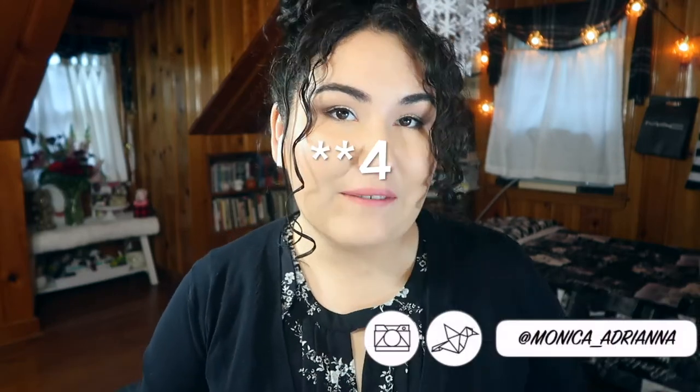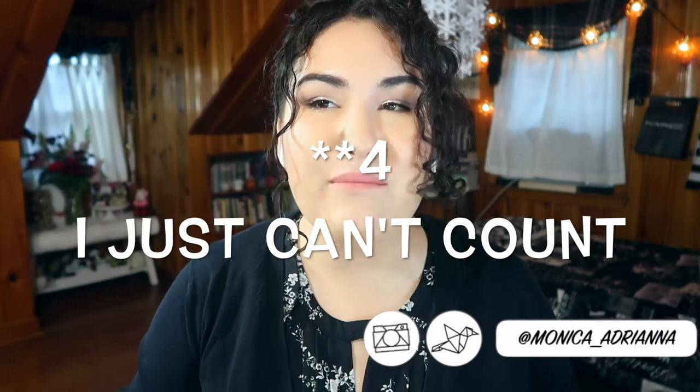Hi guys, welcome back to my channel, or if you're new, welcome. My name is Monica and today I'm going to be giving you five tips on how to branch out in makeup if you're not quite a beginner but you've got the basics down. This video isn't for total beginners — it's for people who know how to put foundation on, know the basics of bronzing, contouring, and have branched out into lip colors.